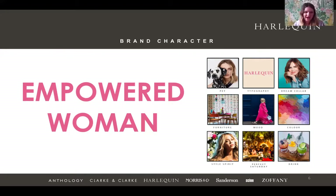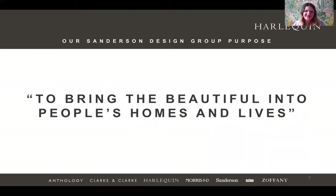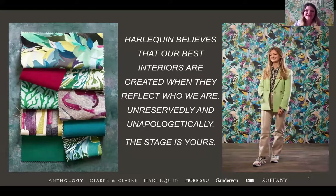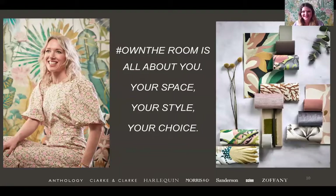It might seem like a strange statement to say Harlequin stands for the empowered woman, but our consumers are on the whole women — though we're definitely catering for men too, so it's about appeal to everybody. It's all about that message of empowerment and confidence. At a broader level, Sanderson Design Group's purpose is to bring the beautiful into people's homes and lives. Harlequin's purpose fits within that: empowering people to express their individuality through colour and design. Harlequin believes our best interiors are created when they reflect who we are — unreservedly and unapologetically. The stage is yours. Own the Room is all about you, your space, your style, your choice.